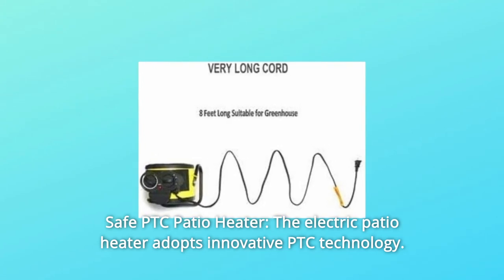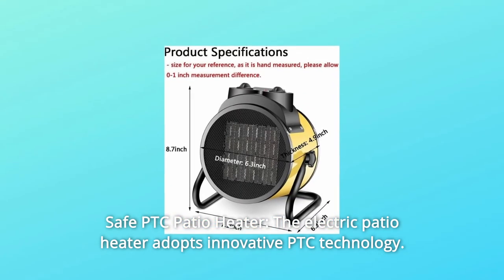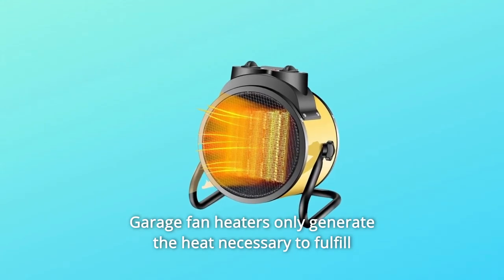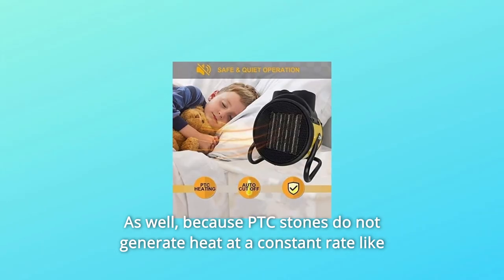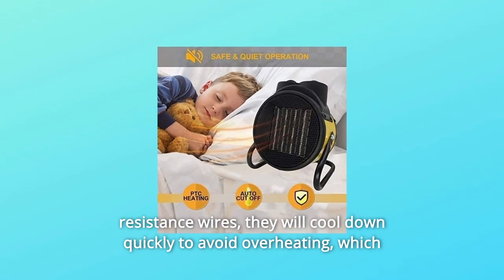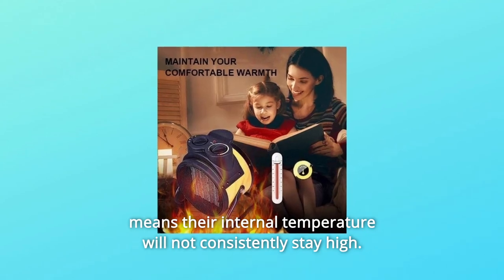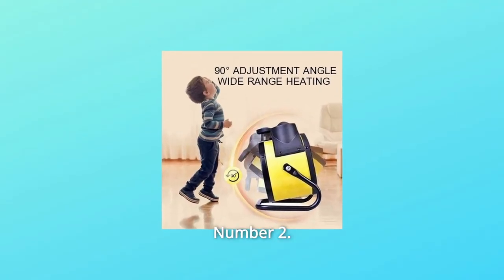Number 1: Safe PTC Patio Heater. The electric patio heater adopts innovative PTC technology. Garage fan heaters only generate the heat necessary to fulfill their pre-programmed goal. Because PTC stones do not generate heat at a constant rate like resistance wires, they cool down quickly to avoid overheating, meaning their internal temperature will not consistently stay high. This garage space heater is much safer than others.